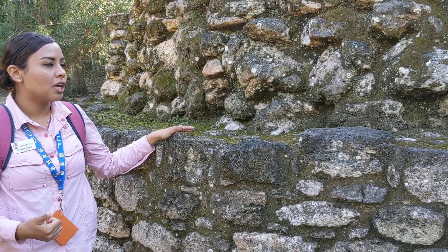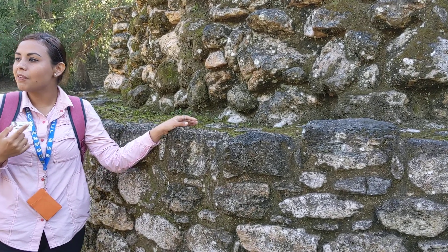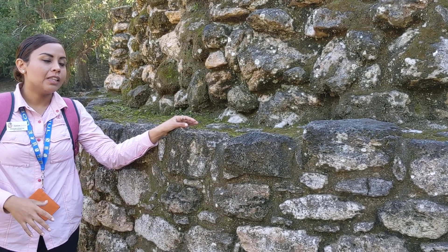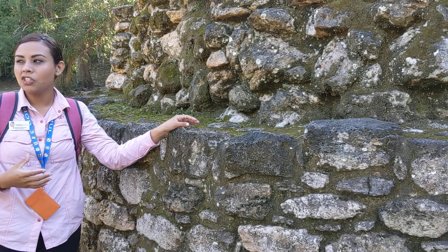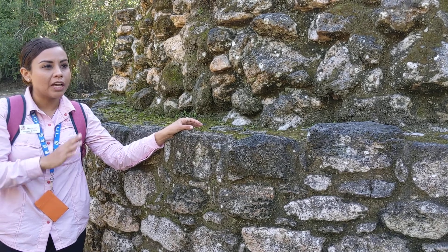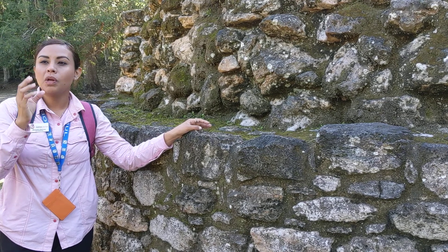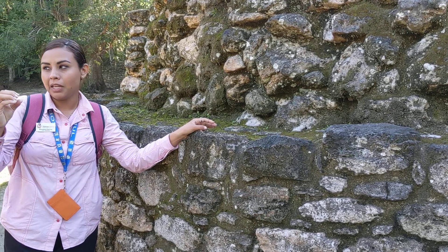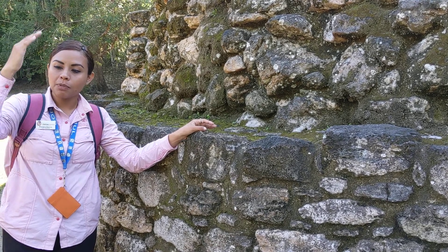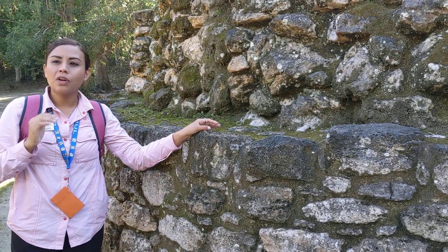At Chacchoben, we have just temples, a small residential area, and only one stela was found. A stela is a carved stone that served as the ancient Maya book, recording all the information about the city. Unfortunately, this one is illegible because humidity destroyed the carved surface. The glyphs were written in syllables, read from left to right and top to bottom, but since we only have partial glyphs remaining, we cannot determine the complete meaning.